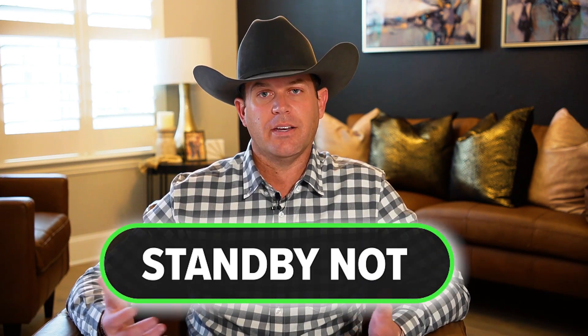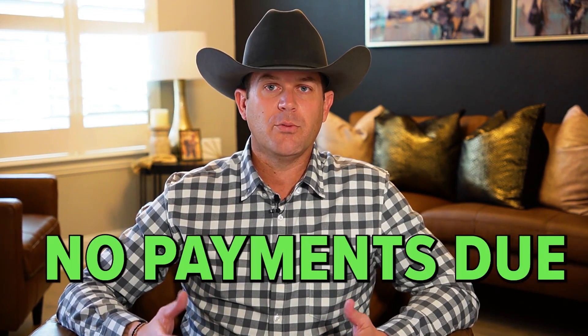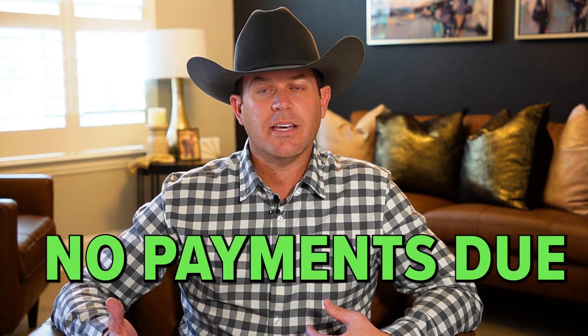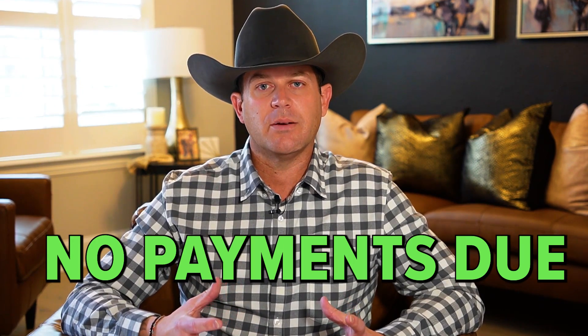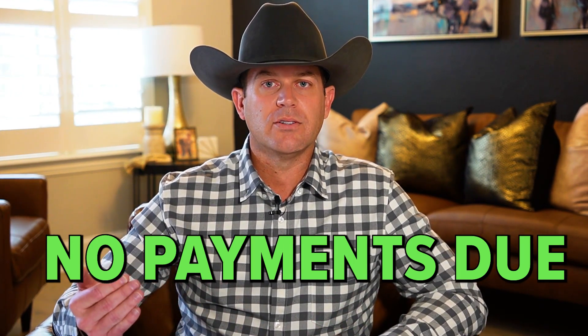The next one is called a standby note, and it definitely fits in if you're doing an SBA loan. It usually references a certain period of the note, and historically with a standby note, it basically meant that during the standby period, there are no payments due. Most buyers like it because it gives you a period of time where you're not having to make any payments, which gives them more cash flow during that period.